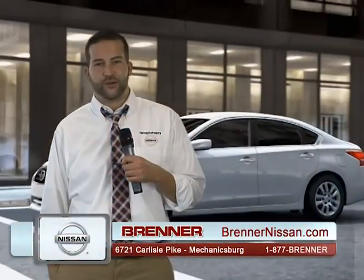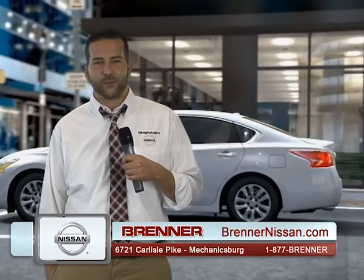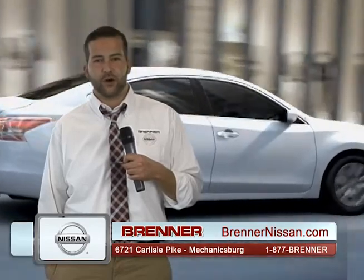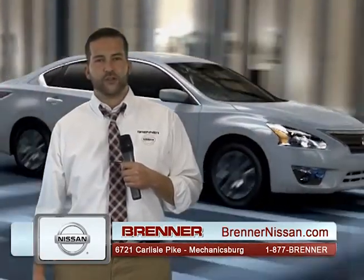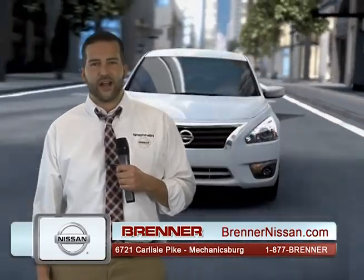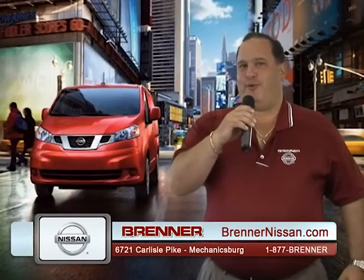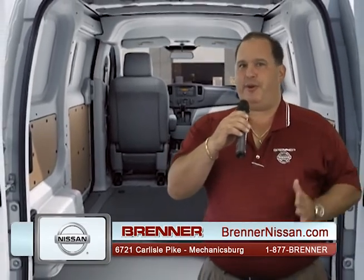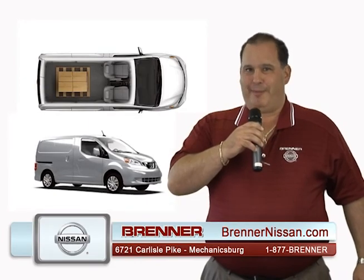Introducing the brand new redesigned Nissan Altima — class-leading 38 miles per gallon fuel efficiency, available with navigation, blind spot warning system, lane departure warning system, and much more. Take advantage of our sign-and-drive program as low as $225 a month with no money down, or get up to $4,300 in rebates and discounts with 0% financing for 60 months. Come in to Brenner Nissan and see our full line of commercial vehicles — something for every commercial customer, from our NV200 to our 3500 high top. Made in America by American workers.